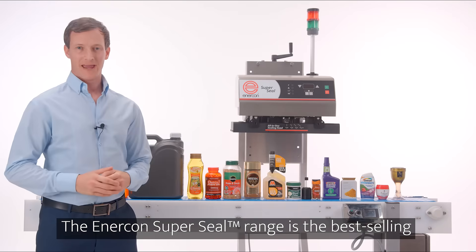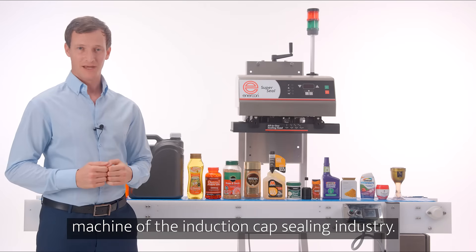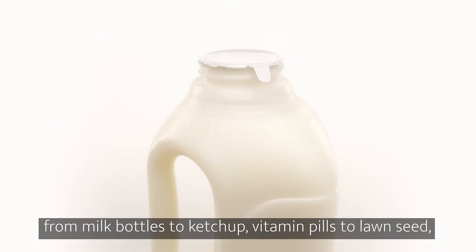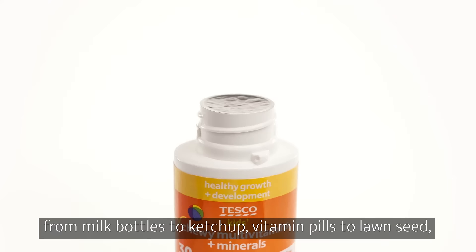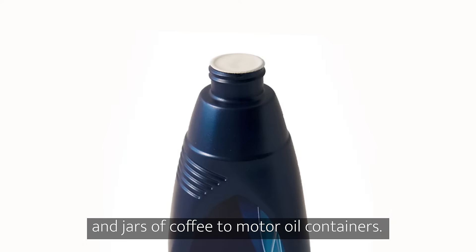The Enercon SuperSeal range is the best-selling machine of the induction cap sealing industry. Used by most manufacturing sectors, it seals everything from milk bottles to ketchup, vitamin pills to lawn seed, and jars of coffee to motor oil containers.